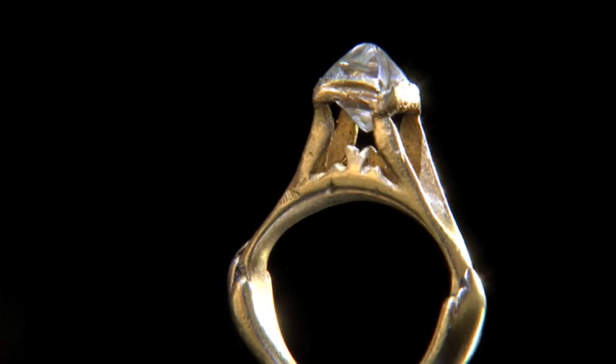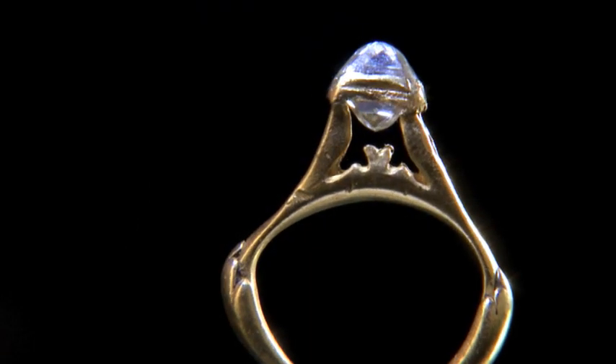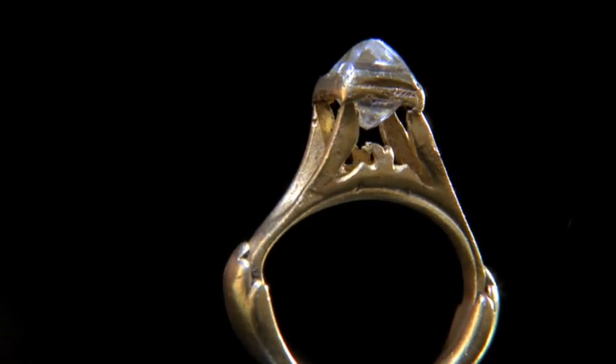Diamond rings are one of the highlights in this collection. The earliest of them is this 3rd or 4th century Roman diamond in its natural octahedral form.